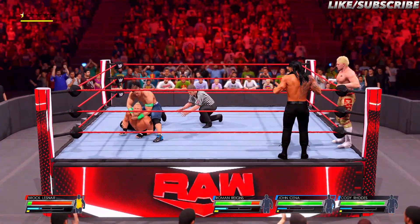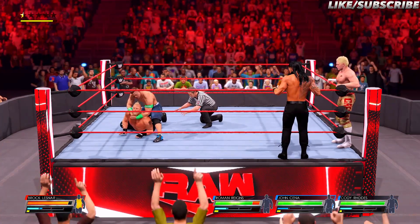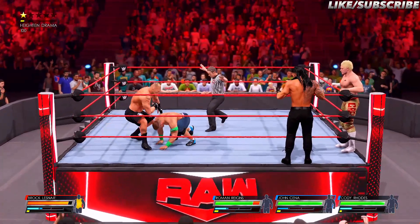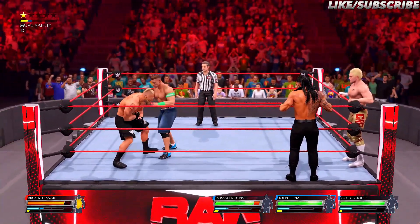Getting in position! What's he planning to do here? Submission locked in tight, nowhere to go! No escape! This could be the end! Nice escape! Nice counter by Cena! Boom, right in the button!